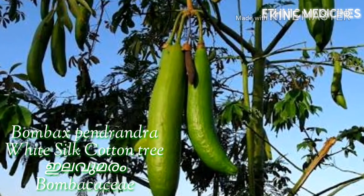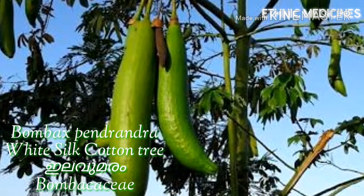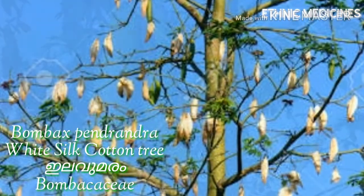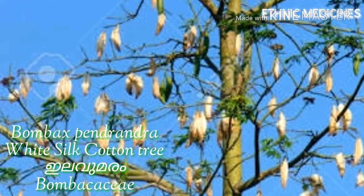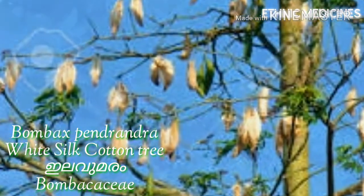The scientific name is Bombax ceiba. It is famous for its cotton fibers, which are a source of cotton commonly used to make cushions, beds, and pillows. The oil extracted from the seeds is used to prepare soap and can also be used as a fertilizer.